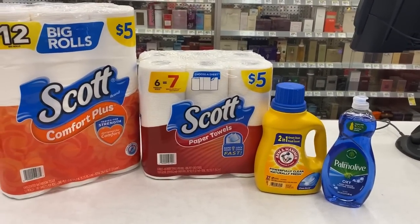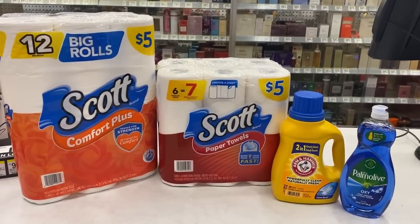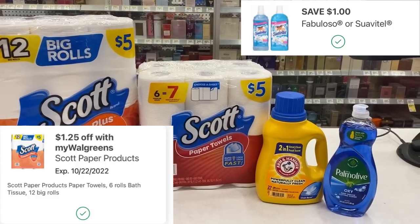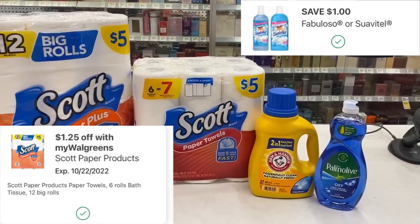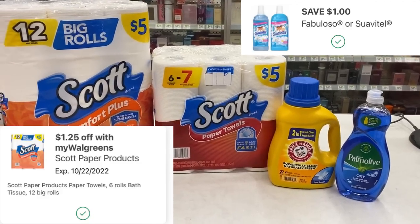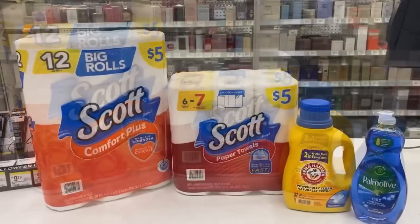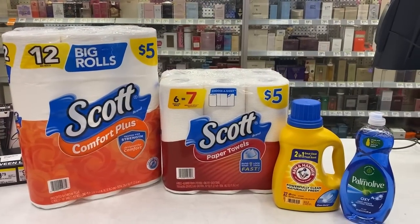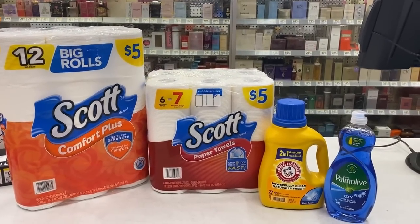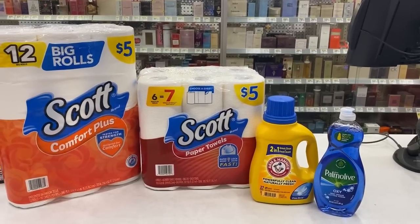Great deal. Total $14.48. We have a $1.25 coupon for the Scott Toilet Paper and Paper Towels — that'll take off of each of those. No coupon for the Arm & Hammer and a dollar coupon for the Palmolive. This is all digital, so make sure those coupons are clipped to your account. After all your coupons come off, you should pay $10.98 before tax, which is fantastic for paper towels, toilet paper, some detergent, and dish soap.